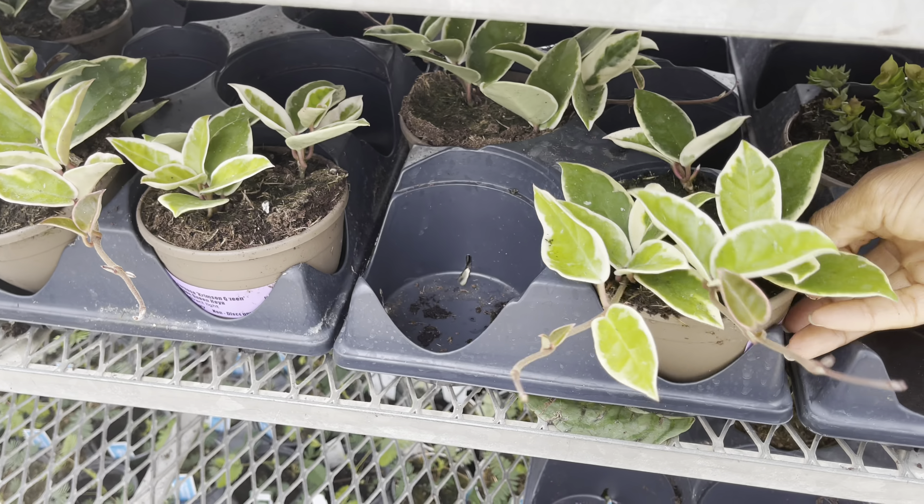One more of those Hoya obovata variegatas. I only saw a few of these — it's the Hoya numericalis Pink Corona, $15. Three plants in the pot — wow!